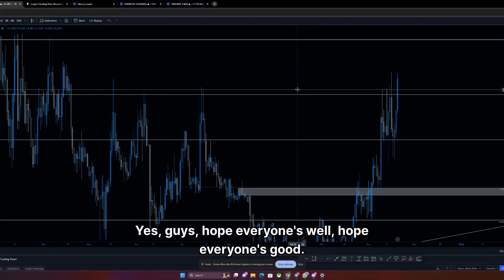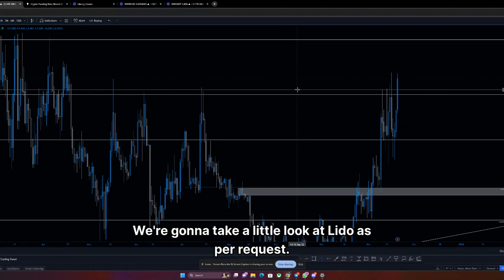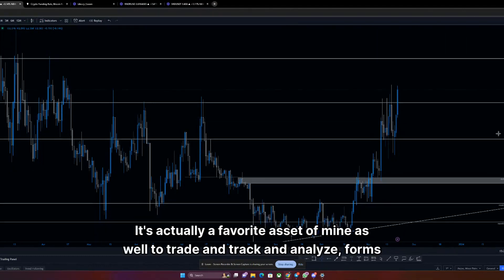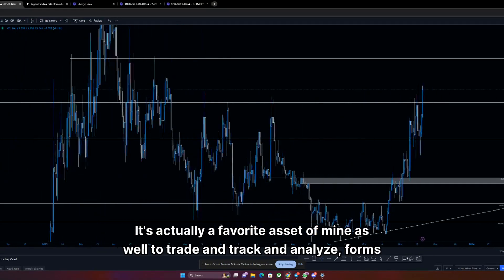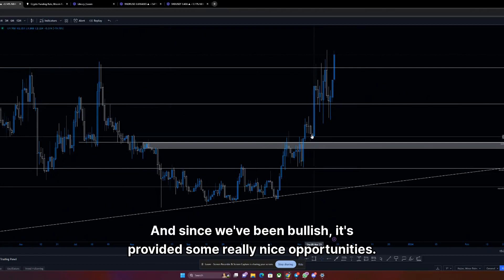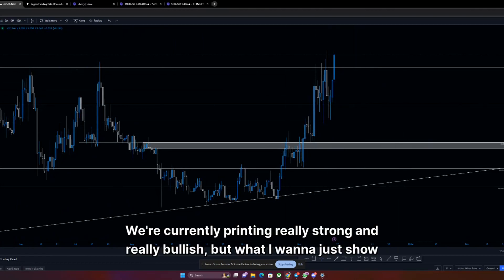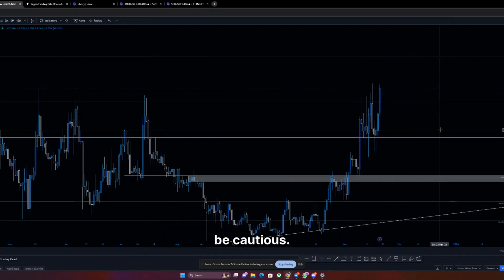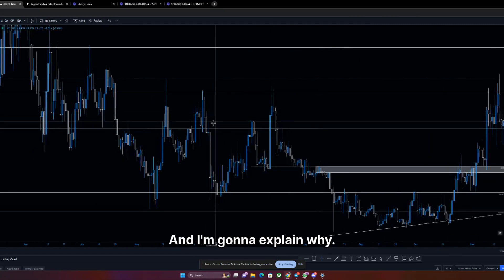Hope everyone's well. We're going to take a little look at Lido, as per request. It's actually a favored asset of mine to trade, track, and analyze — it forms really nice structure and respects its levels really well. Since we've been bullish, it's provided some really nice opportunities. We're currently printing really strong and really bullish, but I want to show you guys we're in a very interesting area right now where you need to be cautious.